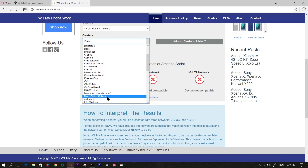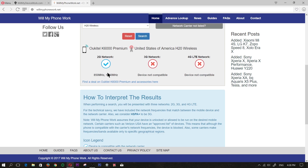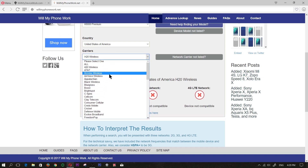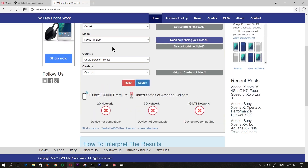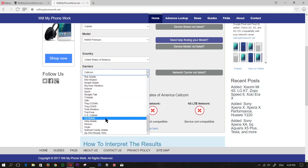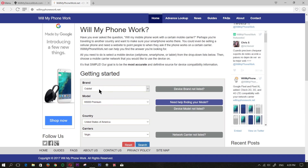What about H2O Wireless? H2O Wireless uses AT&T, so let's go ahead and search that. This phone will work only on the 2G network — it supports two bands: the 850 MHz band and the 1900 MHz band. Let's try one more — CELCOM. CELCOM does not work either. And one more for the sake of this video: Virgin Mobile. The Ukatel will not work with a lot of the US carriers out there.